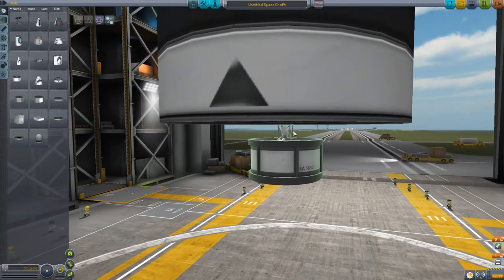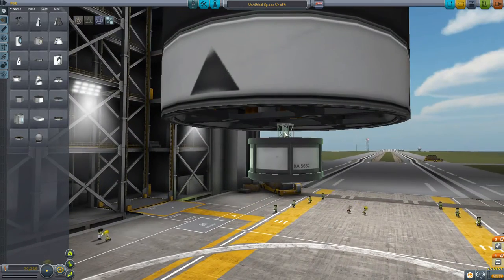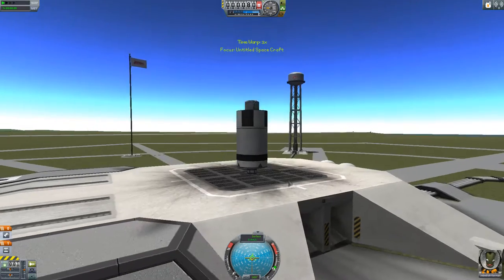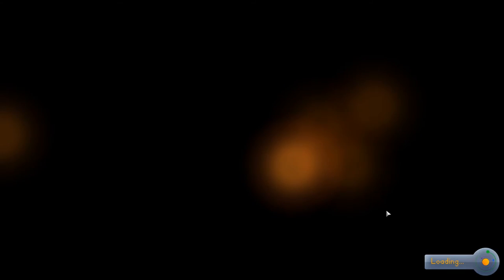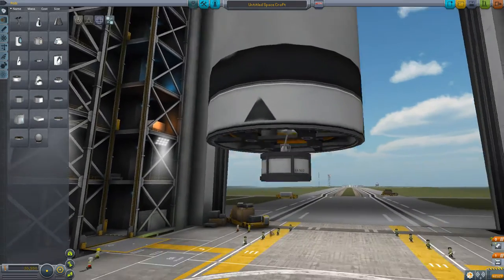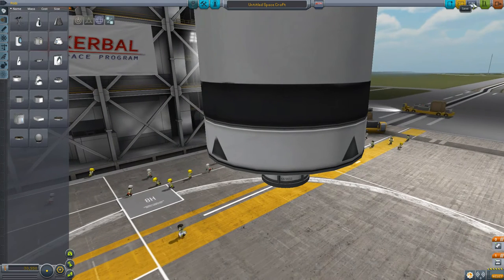I believe it's because this is physics-less and this is physics-less, and the strut's getting confused or something. I think this works. So it looks like the strut doesn't come off properly, and it's trying to pull the fuel tank through the decoupler, which isn't going to work for obvious reasons.